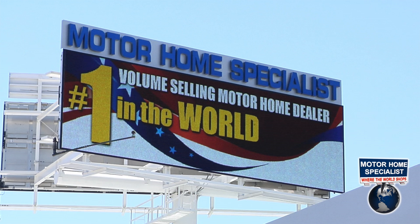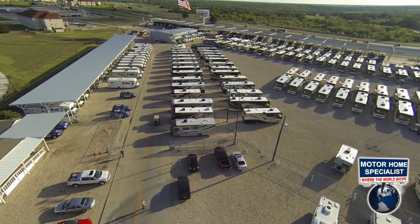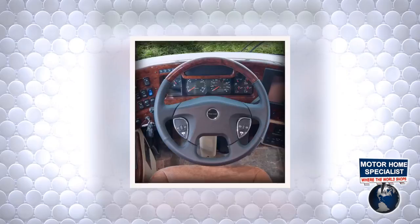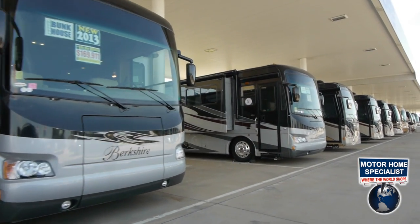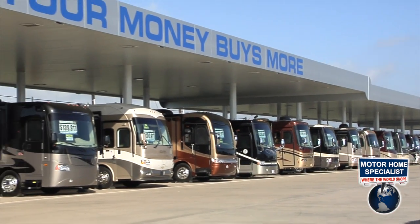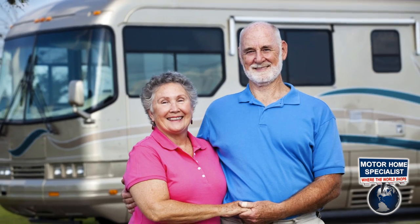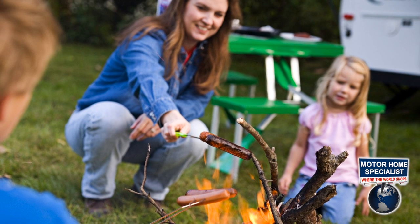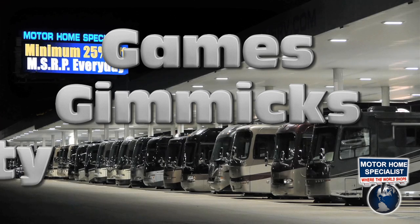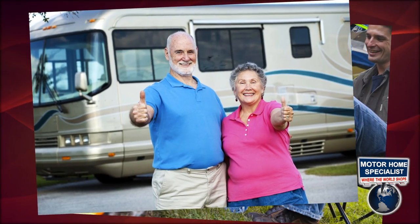Motorhome Specialist is not only the number one volume selling motorhome dealer in the world, but also the number one selling Coachman dealer in the world, offering the most diverse selection of new and used motorhomes you'll find anywhere, with prices ranging from about $10,000 to over $2,000,000. At Motorhome Specialist, you'll never find our new motorhome's price at MSRP. Instead, you'll find an upfront discounted sale price that you can easily compare to other products and dealerships across the country. No matter if you're veteran RVers or first-time buyers, Motorhome Specialist's upfront pricing will take the games, gimmicks, and anxiety about paying too much out of the sales process, because we believe everyone deserves the same low price.